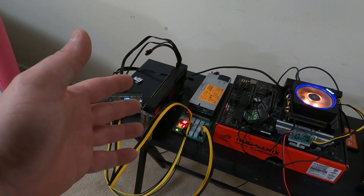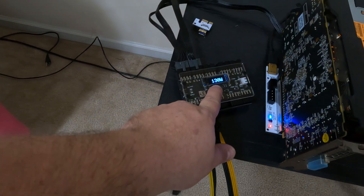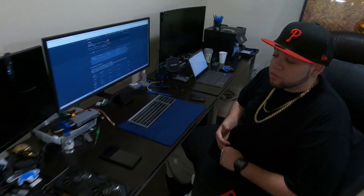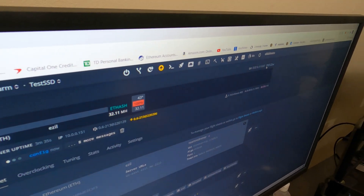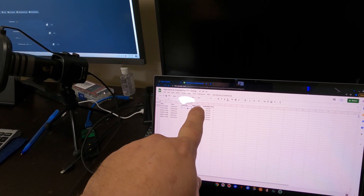Okay, so the first test: the 570 8-gig on Ethereum, fully tuned. We are pulling just the card itself through the PMD — about 130 watts, bouncing between 125 and 135. We're going with 130 watts. On the screen right now: 32.11 megahash, and the software is reporting 87.23 watts — we definitely knew that was going to be a discrepancy. So, 32.11 megahash at 130 watts.